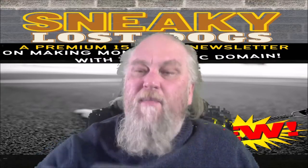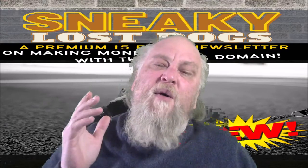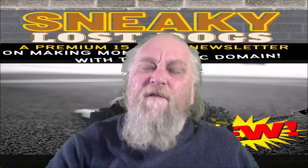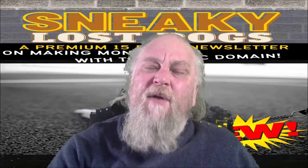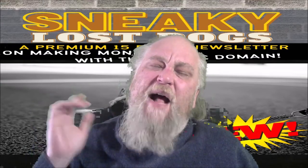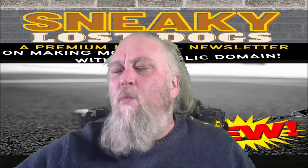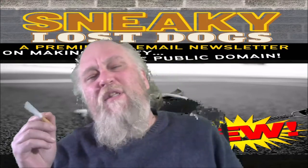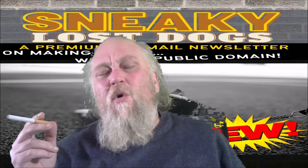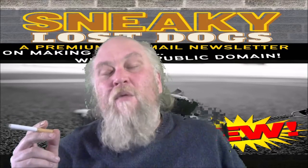It's all about making money with the public domain. There's an intro, then it goes into 30 different resources where you can find free public domain content, and then several emails teaching how to make money with public domain content in all different ways. It's super interesting, and as a horror host I've always been interested in public domain.